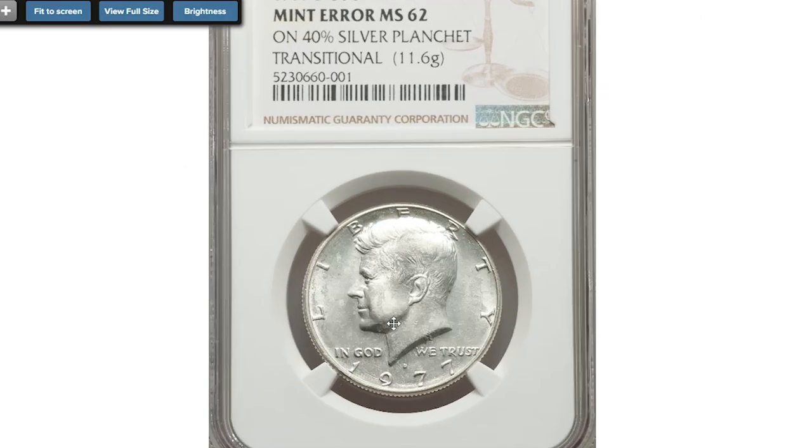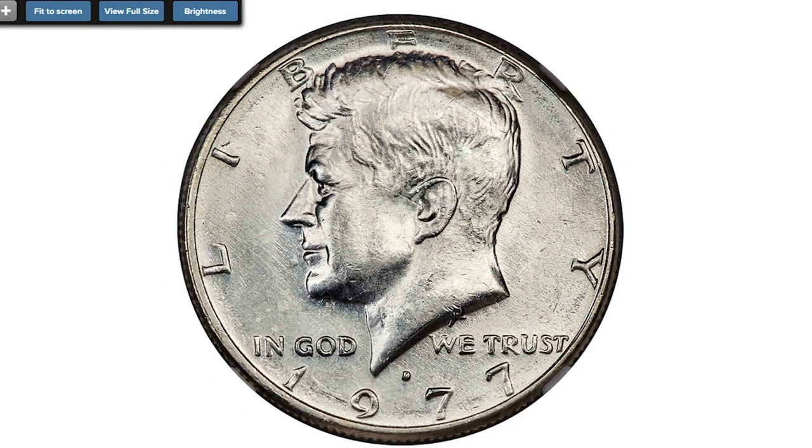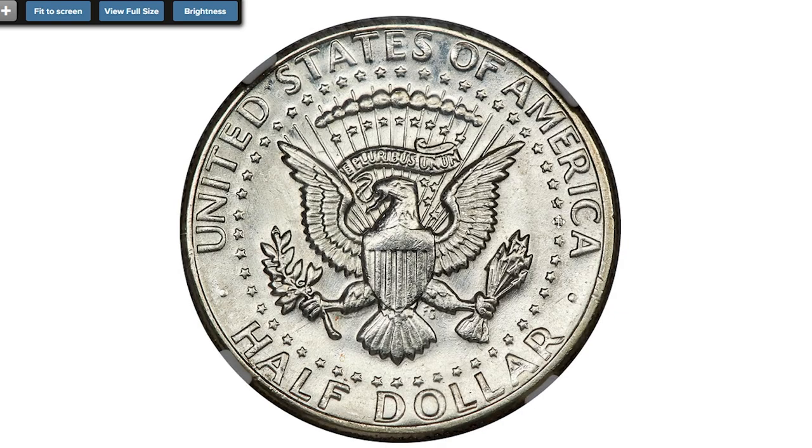This is a 1977-D half dollar graded MS62, struck on a 40% silver planchet — a well-known transitional alloy error. The expected weight of a silver clad half is 11.50 grams, while the standard weight of a copper-nickel clad half dollar is 11.34 grams.